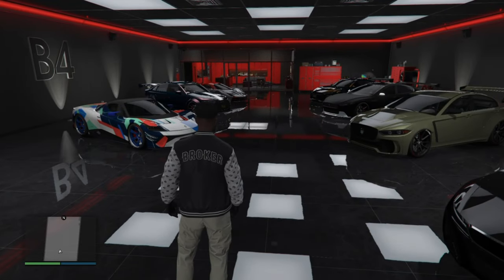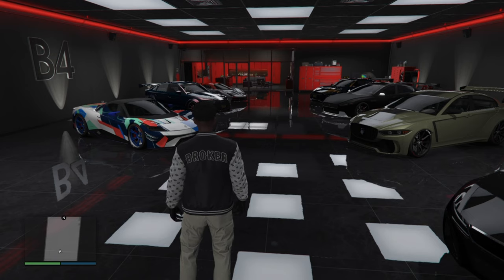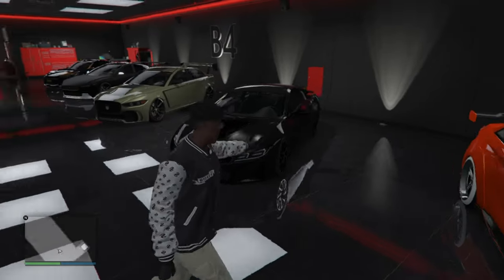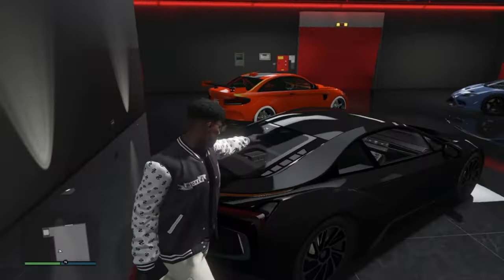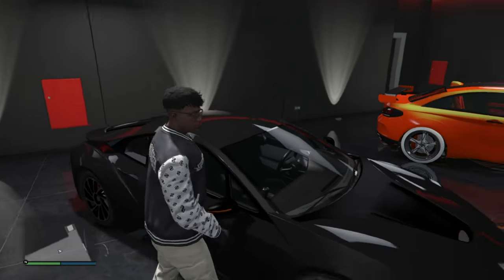I ain't gonna say too much, but these cars are tough man, and the one that caught my eye immediately was this i8. So this is the i8 right here, take a good look at it. We're gonna get the 360 going — good look 360. This is how it looks right here. I'm going ahead and pull up some stats on it just in case y'all want to get it yourselves.